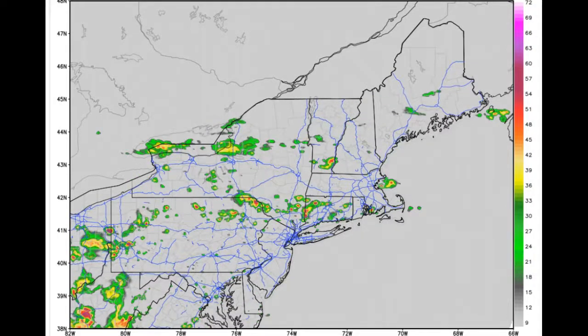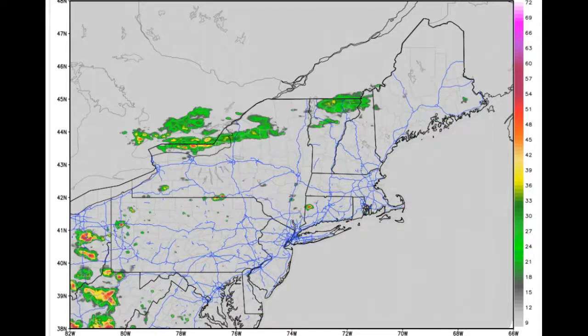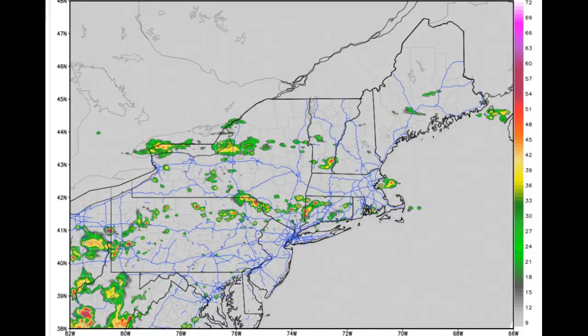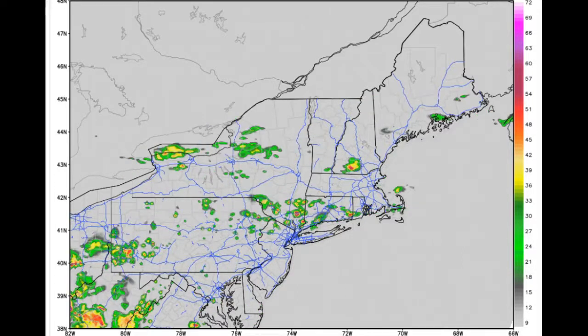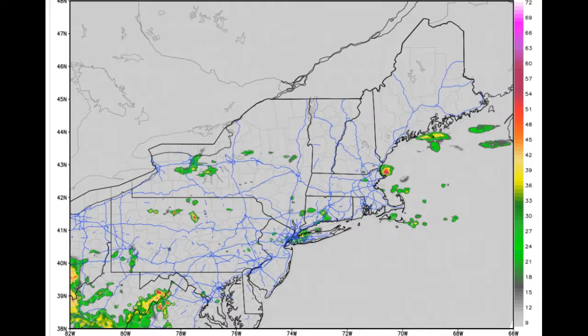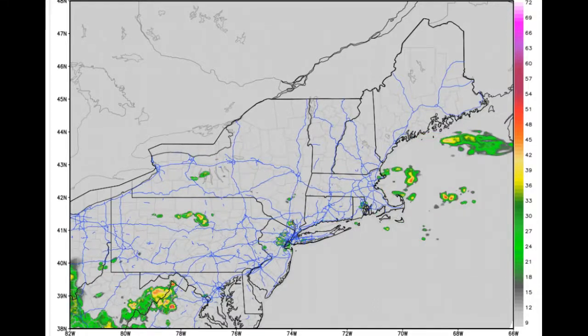Looking at the HRRR model, you can see the showers and thunderstorms move on through. A little cutter there in parts of Wyndham County — that's about 5 o'clock, and by 6 o'clock it's pretty much out of the region. Not expecting these upstream to really produce anything, so they kind of fall apart and dry out.